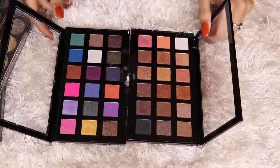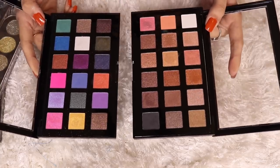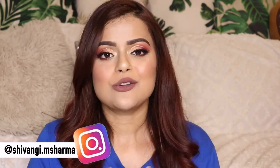Lastly, I've got two palettes from Swiss Beauty. Honestly I don't use them much — they're slightly difficult to work with, especially the colorful one. I'm not the biggest fan of the pigmentation; they're just about okay. And that's it — that was my entire eyeshadow palette collection! I truly hope you enjoyed watching. Follow me on Instagram for makeup content, subscribe to the channel for more fun content coming up. Stay safe and stay healthy, guys — see you in my next video!